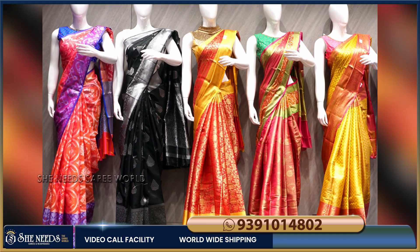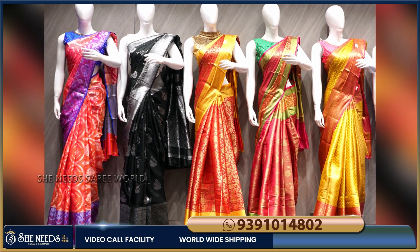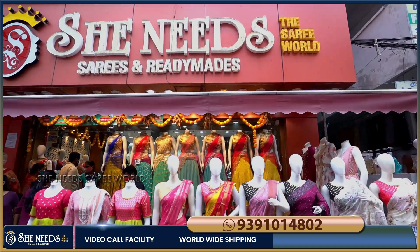Hi and welcome to Shinneirs. This is the Shinneirs collection, and we are looking for a fancy sari collection. We also have low budget prices.